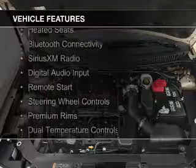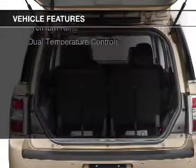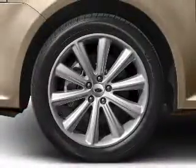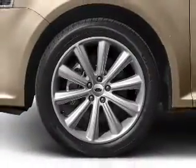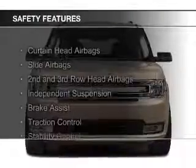electric trunk, heated seats, Bluetooth connectivity, Sirius XM satellite radio, digital audio input, remote start, steering wheel controls, premium rims, and dual temperature controls.